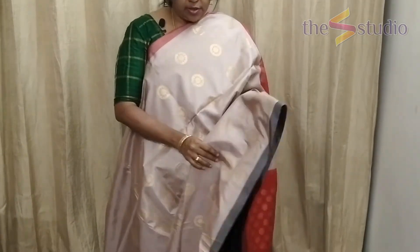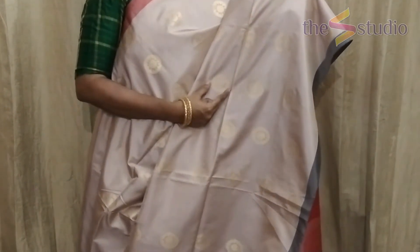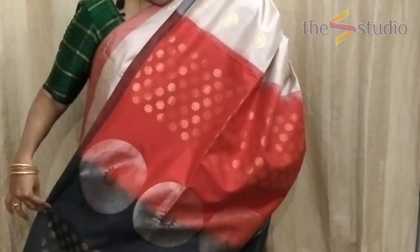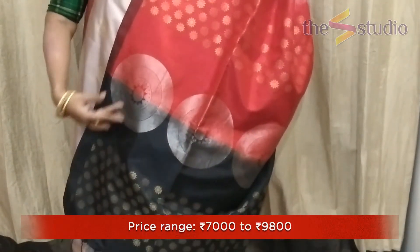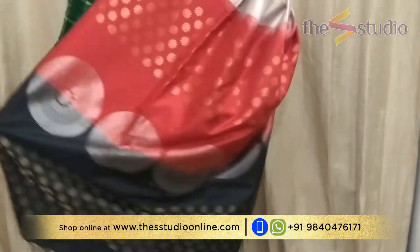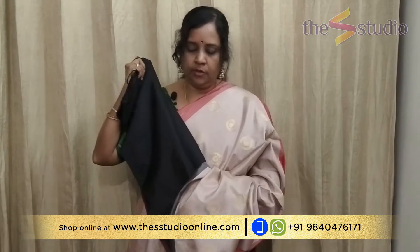The next saree is a very light biscuit color with all-over zari weaving — small round zari motifs all over the saree. The pallu is a beautiful double-toned one in red and black color with gold and silver weaving. The blouse is a contrast black blouse, and you can also pair it with any contrast blouse such as red or black.